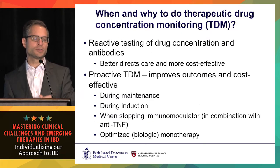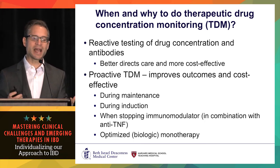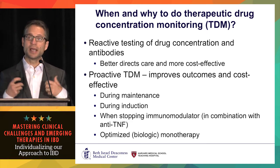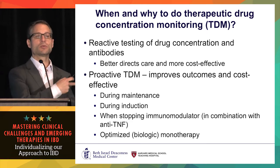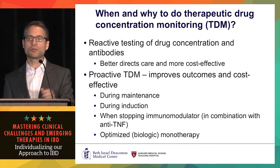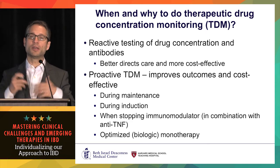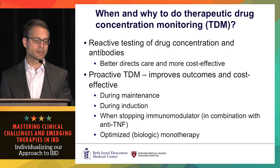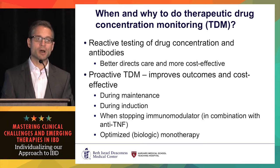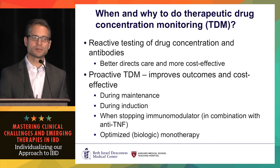When and why do therapeutic drug monitoring in IBD? Reactive testing of drug concentrations and antibodies better directs care — it gives more drug to patients who are going to benefit, and you change therapies in patients who aren't going to benefit from more drug: patients with high antibodies to the drug, or patients who have enough drug on board and need a different mechanism. It's also been proven cost-effective in both modeling studies and prospective studies in Europe.